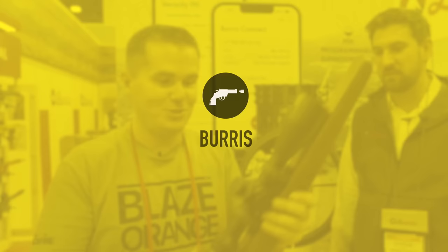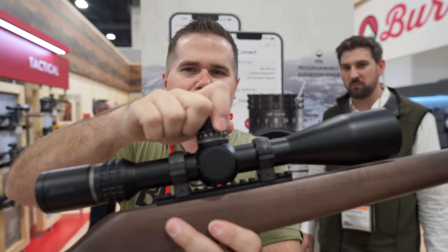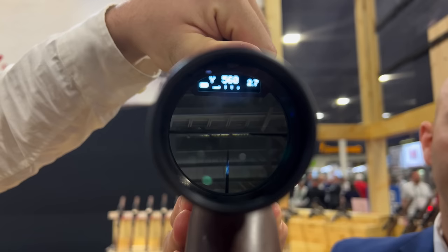You guys have a very interesting new scope. It looks like your traditional scope, but you touch the top turret and there are no clicks at all. Then you look in the scope and at the very top you have your own heads-up display — it has everything there. So when you want to dial to whatever distance you get on your rangefinder, you're spinning this and you can even go between the clicks. That's why it's smooth.